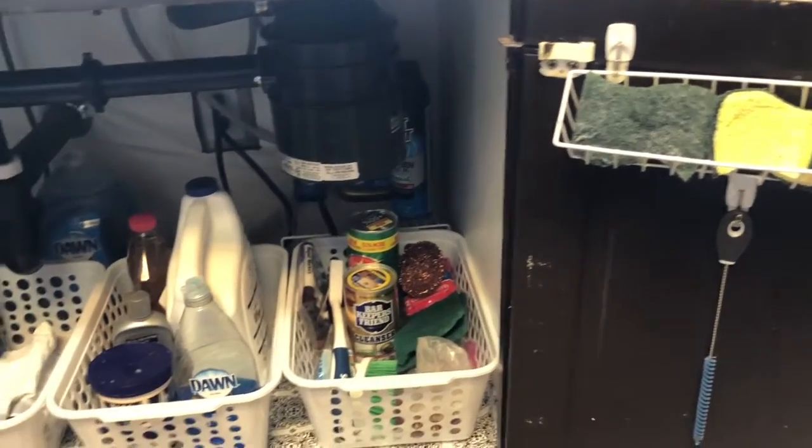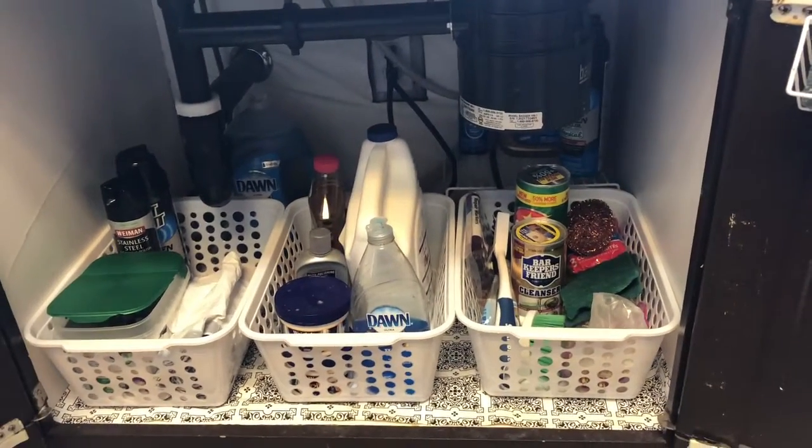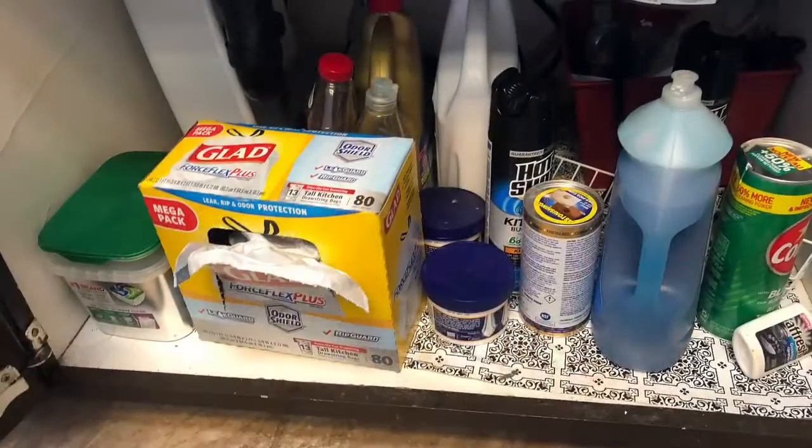These are quite often reached-for items. Shop your home, people. Stay at home. Be safe. We can still do our organization projects with what we have.